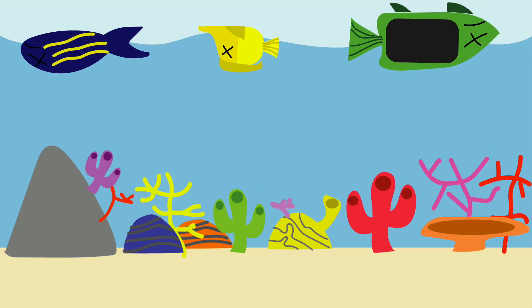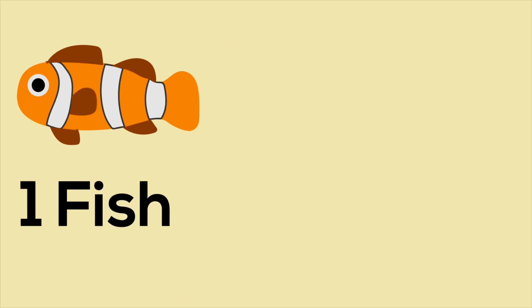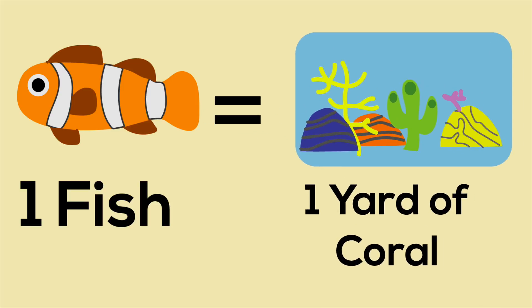There, fishermen can easily scoop the fish. The chemical may also injure or even kill the fish in the process. However, that's just part of the problem. The main problem is the chemical's destruction on coral. According to the International Marine Alliance in the Philippines, for every one fish caught with cyanide, an entire square yard of coral is destroyed.